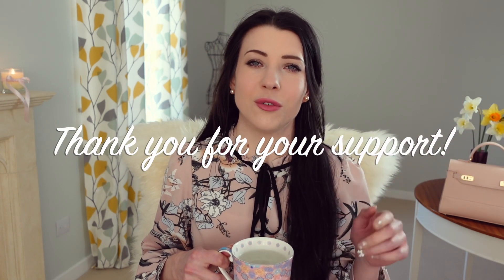Hey everyone, welcome back to another video. I hope you're doing well. So today we're going to look at the perfumes I've been absolutely loving recently and I'm just super excited to be sharing these with you today. If it's your first time here, a very warm welcome. I create new perfume videos every single week here on YouTube, so if that's something you'd be interested in, I'd absolutely love it if you'd click the subscribe button below and activate the notification bell to be notified every time I upload.